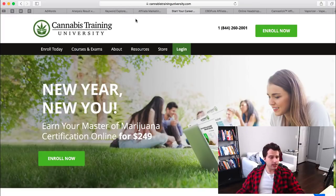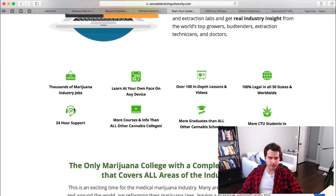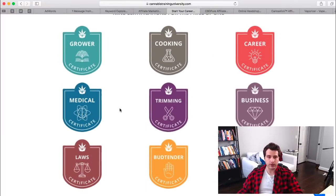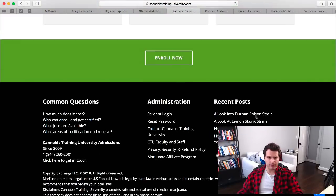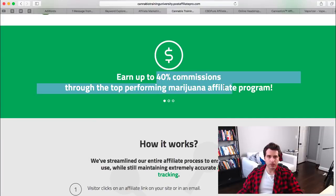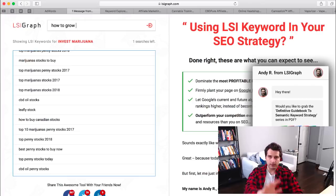Here is a cannabis training program — it's probably okay since it's information-based. It covers different types of training on how to make money in the cannabis space from a professional perspective, including growing medical marijuana. They have an affiliate program that pays 40% commission, so you sell any of their training products and you get 40%.